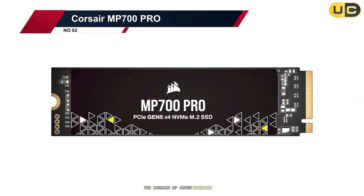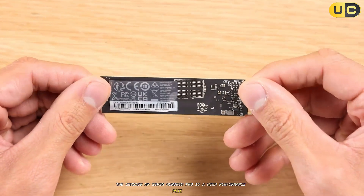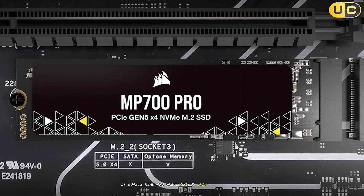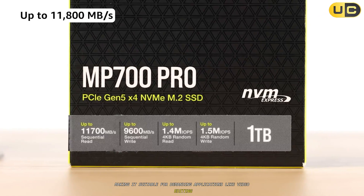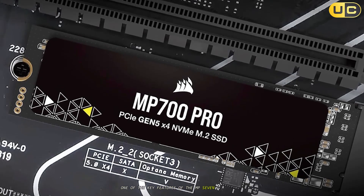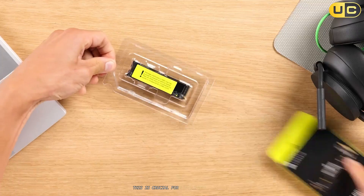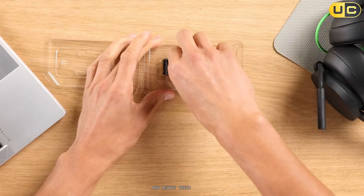The Corsair MP700 Pro is a high-performance PCIe 5.0 NVMe SSD designed to deliver exceptional speeds and reliability. It boasts read and write speeds that are among the fastest available, making it suitable for demanding applications like video editing, 3D modeling, and extreme gaming. One of the key features of the MP700 Pro is its advanced cooling system, which helps maintain optimal temperatures even under heavy loads. This is crucial for sustained performance, as high temperatures can throttle SSD speeds and reduce their lifespan.